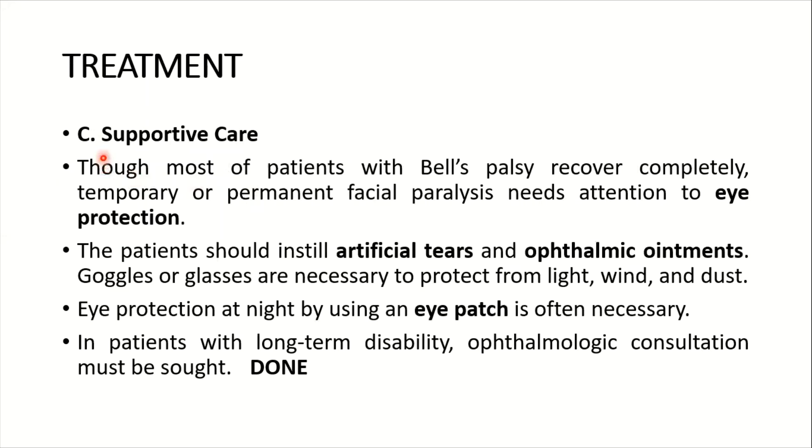Supportive care is also very important. Although most patients with Bell's palsy recover completely, temporary or permanent facial paralysis requires attention to eye protection. The patient should instill artificial tears and ophthalmic ointments. Goggles or glasses are necessary to protect from light, wind, and dust. Eye protection at night using an eye patch is often necessary, and ophthalmic consultation must be sought in patients with long-term disability.